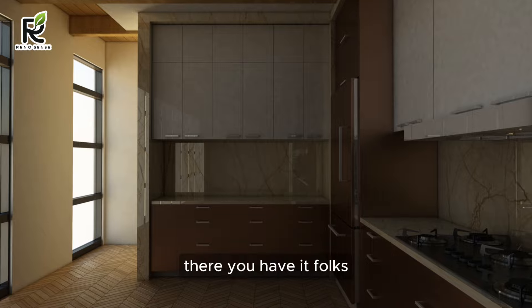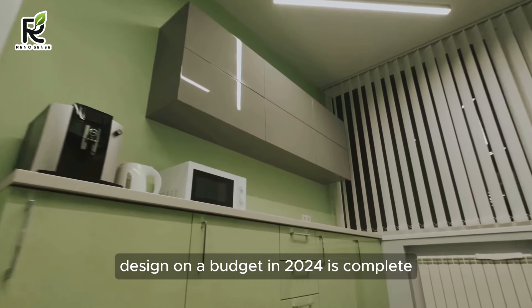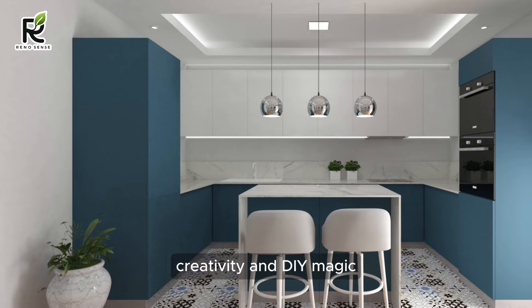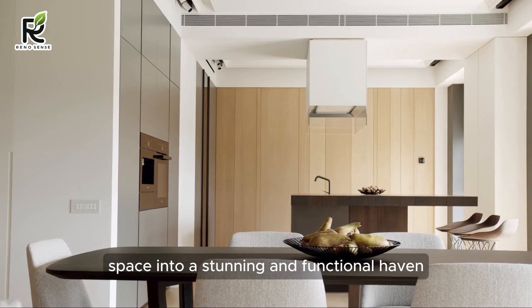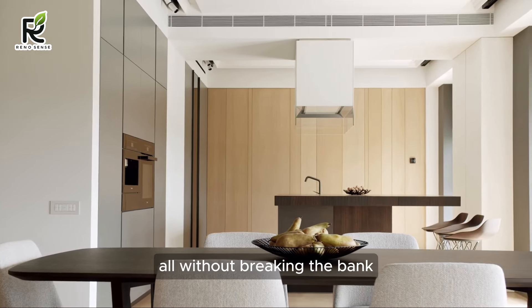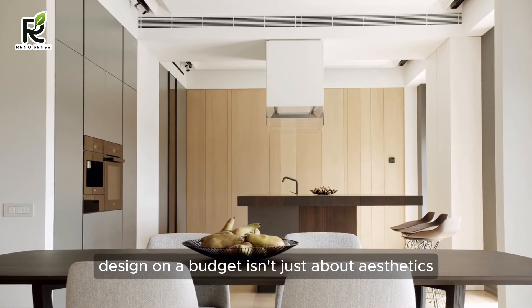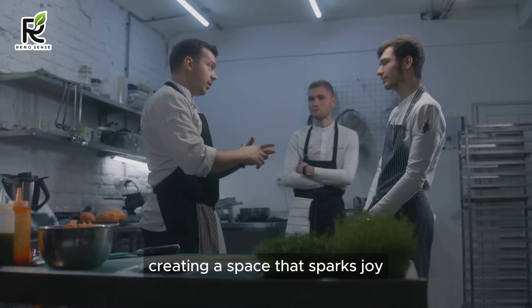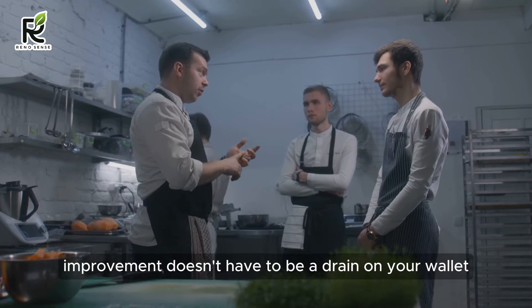There you have it, folks. Your journey to a modern kitchen design on a budget in 2024 is complete. You've proven that with a little planning, creativity, and DIY magic, you can transform your culinary space into a stunning and functional haven, all without breaking the bank. Remember, modern kitchen design on a budget isn't just about aesthetics — it's about unleashing your inner chef, creating a space that sparks joy, and proving that home improvement doesn't have to be a drain on your wallet.